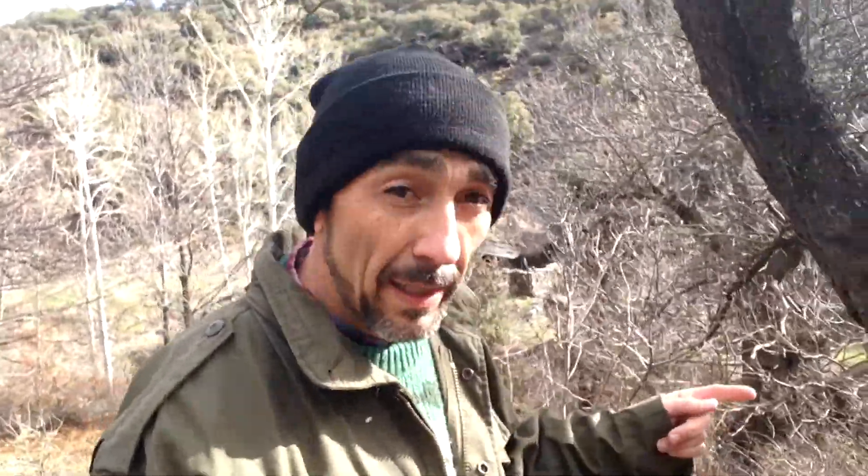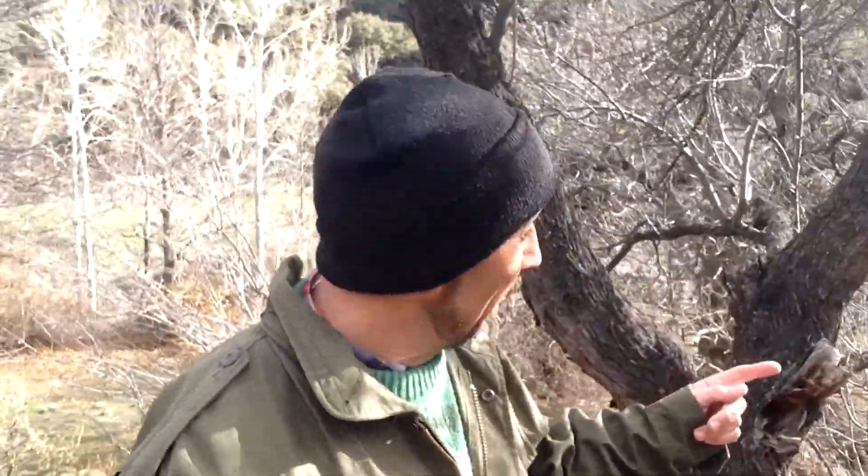If you observe the environment with some patience, perhaps you can discover, like here, the hole of a tree that last year a pito real made.